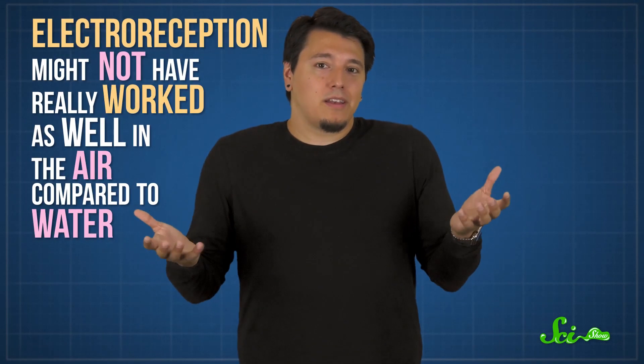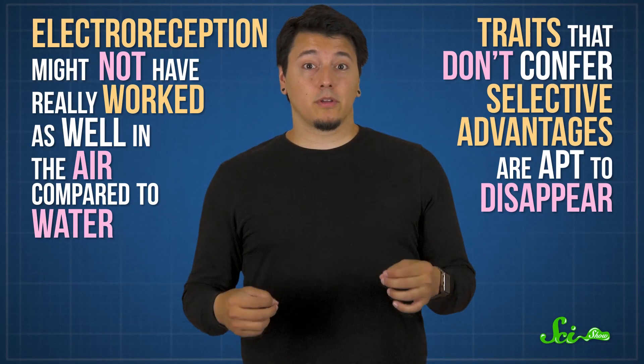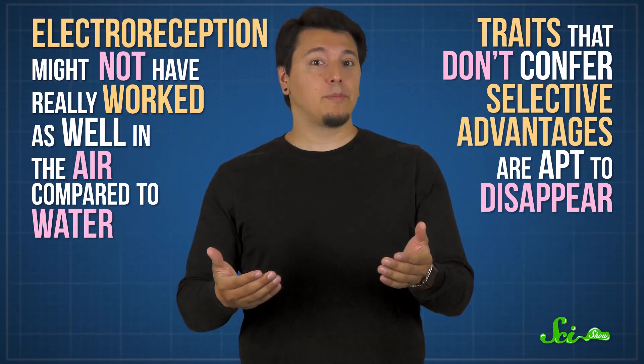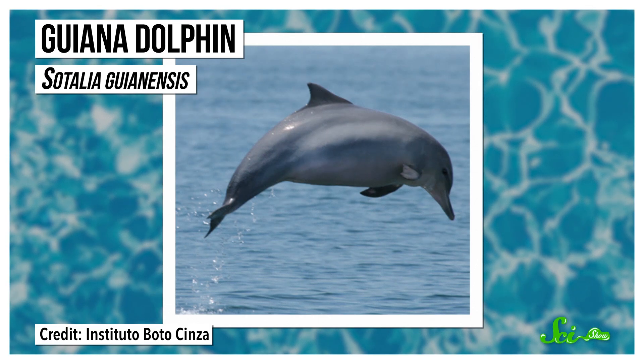However, our ancestors seem to have lost the system with the transition to living on land — it just might not have really worked as well in the air compared to water. And again, traits that don't confer selective advantages are apt to disappear. Funnily enough, later on, some mammals such as platypuses, echidnas, certain dolphins, and maybe others did end up evolving electroreception again, but through completely different mechanisms. And we're not totally sure what they're for.